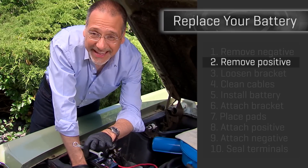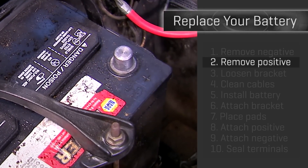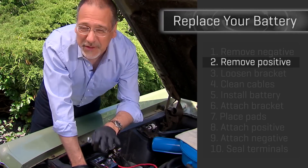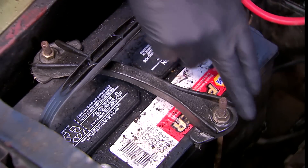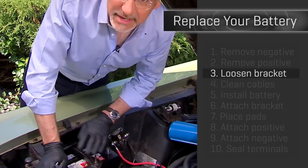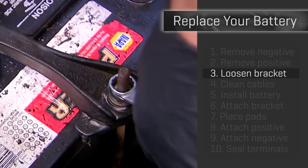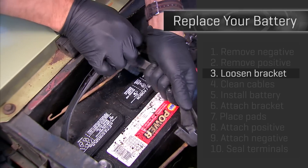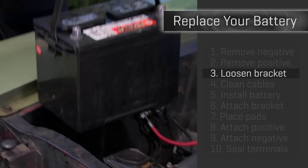Stop before we go to the next step. Do not lay metal tools around the exposed positive terminal and any other metal around the car. If you do, you may be doing some freelance welding, and you won't like the results. Step three: you've got some kind of bracket holding your battery down — it needs to come off. It probably uses the same size wrench you used for the terminals. Now your old dead battery comes out.